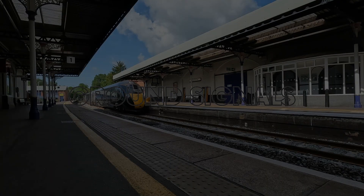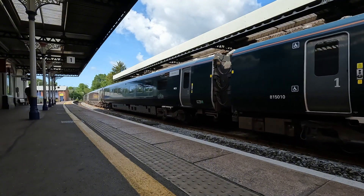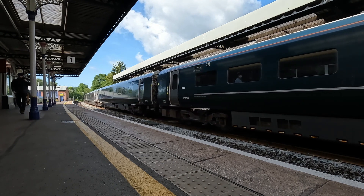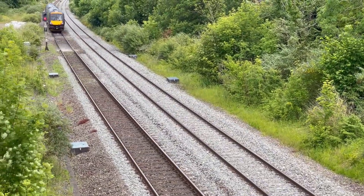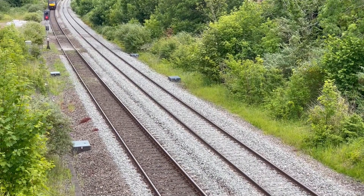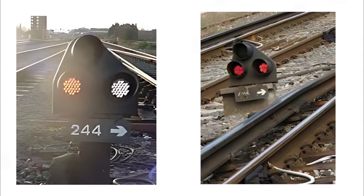Ground signals — more properly known as shunt signals or position light signals — are used to control low speed movements, typically in yards, sidings and depots. They're designed for movements below 25 miles per hour and operated independently from the main signals used for high speed running, controlling shunting and depot moves instead. They manage the safe movement of trains in tight spaces. If you've ever looked down between the rails and spotted a small triangle, you're looking at one.